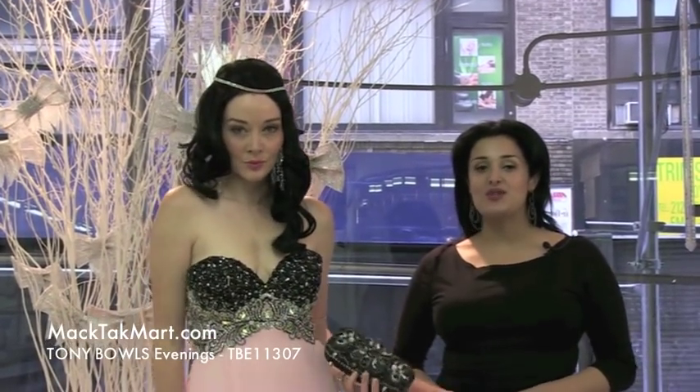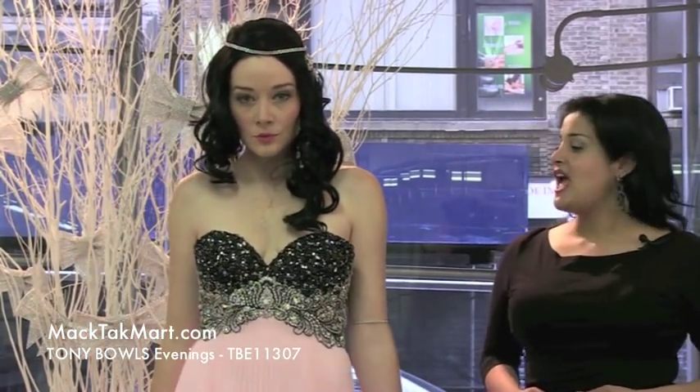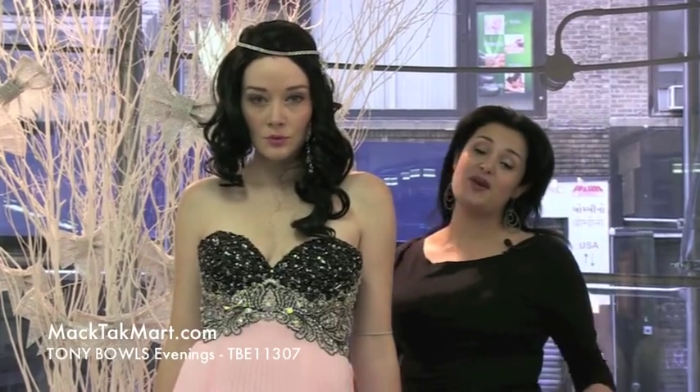Hello everyone and welcome to MagTag TV. We're presenting to you the new style of Tony Balls. It's the TBE 11307. This is the evening collection and you can see this is one of my favorite styles.